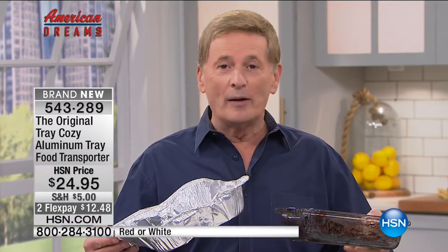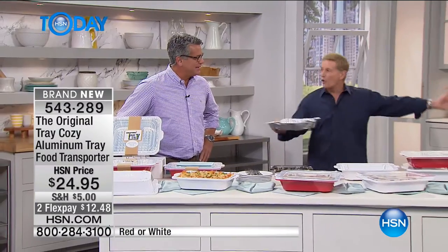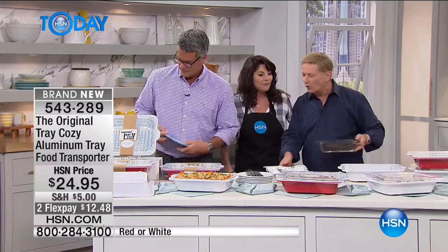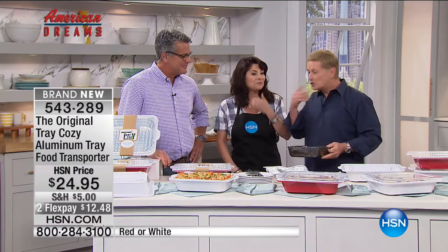Here's the problem we're talking about this morning: how many times have you taken food to a potluck dinner in an aluminum tray and then had to clean it up? It's really a hassle. We have an inventor who is solving this problem - her name is GG Montoya. All the way from California, GG has come up with a product called the Tray Cozy - the quick, easy and safe way to transport your food from place to place.